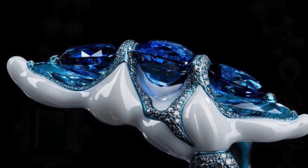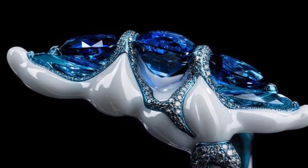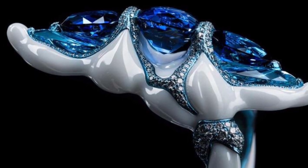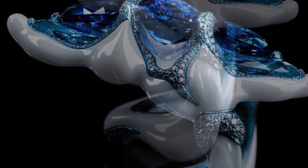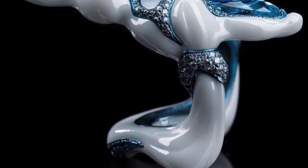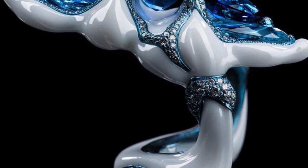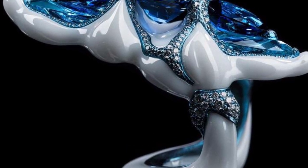The New Generation ring showcases the fluid and organic yet highly resilient nature of Wallace Chan porcelain, a material that took the Chinese jewelry genius and innovator seven years to create. Here the porcelain is combined seamlessly with titanium, sapphires, aquamarines, and diamonds.